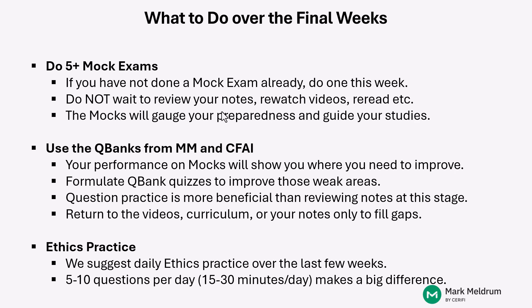You're never going to feel fully prepared for one of these exams. It's important to just try to gauge your performance and to see where you're at in terms of your level of knowledge of this Level 1 curriculum. After performing a mock, you can then formulate quizzes from the QBanks on the Meldrum site and the CFA Institute's learning ecosystem.